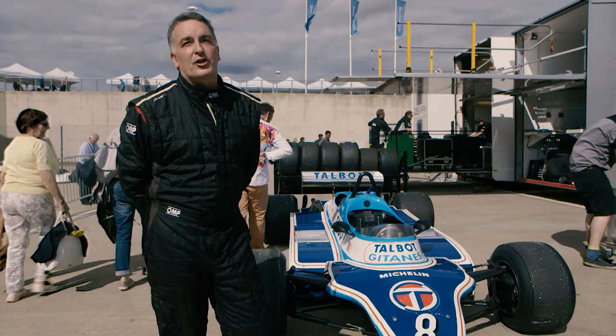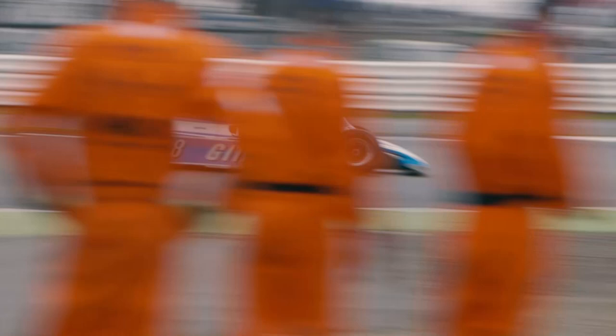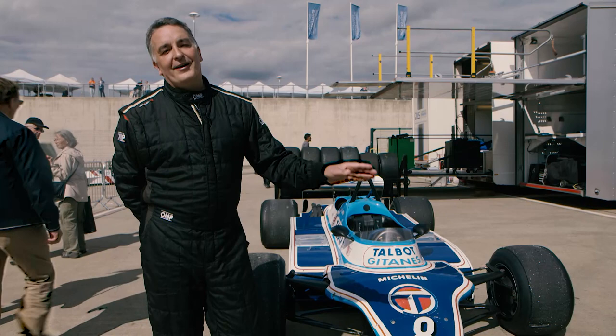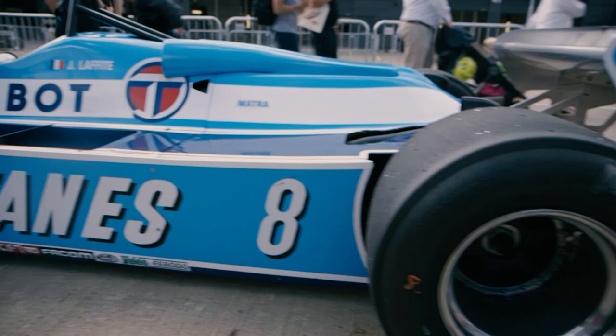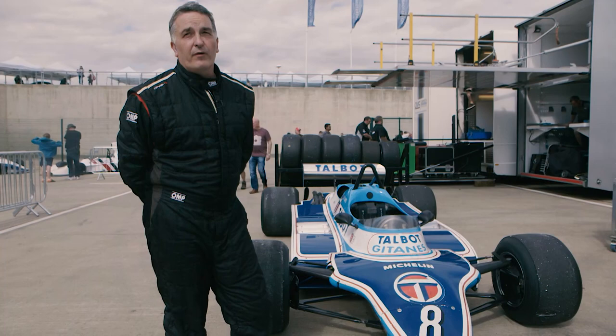They're a little bit clumsy in the slow corners because nothing really works, and they're a long big car. But once you get on fast sweeping bends, they really come into their own. The trouble is the earlier cars, because they don't have the downforce, they're so quick in a straight line that they pull away from you, but then you're a lot quicker in the corner — but then you've got to get past them.